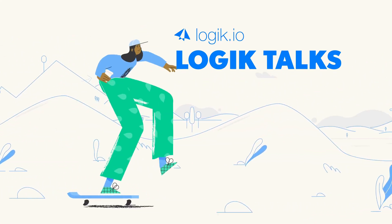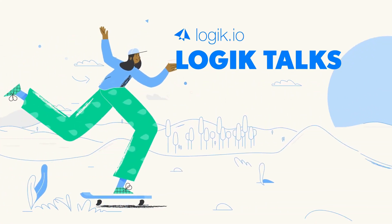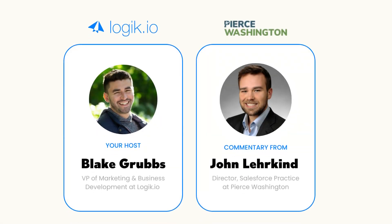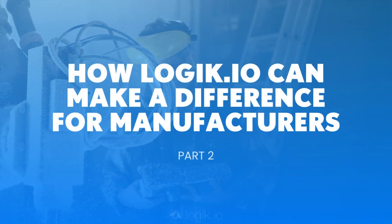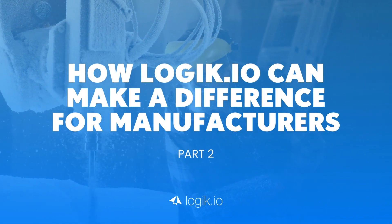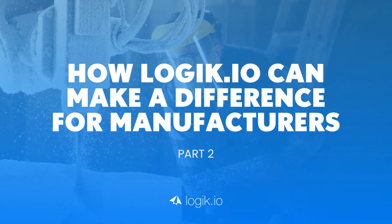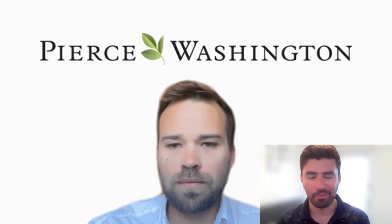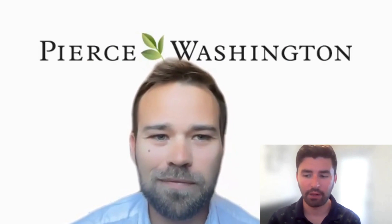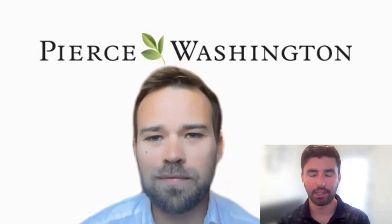Hi, and welcome to Logic Talks with Logic.io, where our VP of Marketing, Blake Grubbs, and our expert guests discuss how Logic.io augments CPQ, enables guided selling, and supports elevated B2B e-commerce experiences. Today, we're chatting with John Lairkind, the Director of Salesforce Practice and a Solutions Engineer with our partner Pierce Washington, about how Logic supports configuration for manufacturing. Here we are for part two with John from Pierce Washington, talking through how Logic can make a difference for manufacturers in particular.